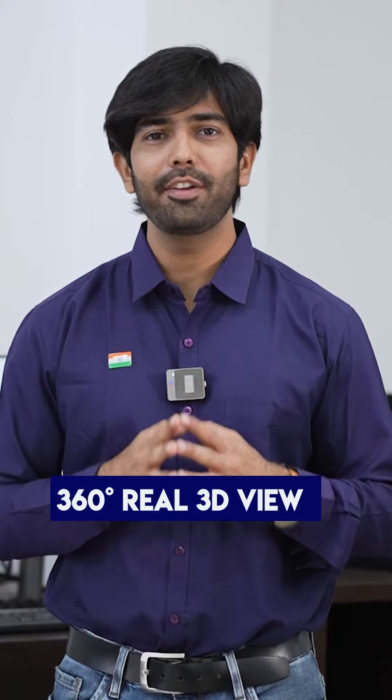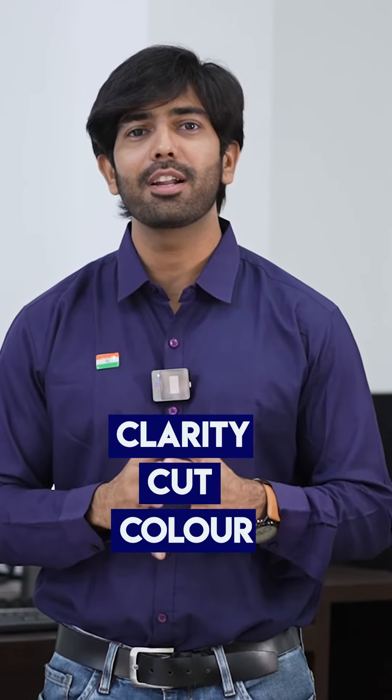Yes, you heard that right. In just 60 seconds, it is possible to capture photos and videos of a diamond. It provides a complete 360-degree real 3D view of a diamond and helps you to assess the clarity, cut, and color of a diamond.